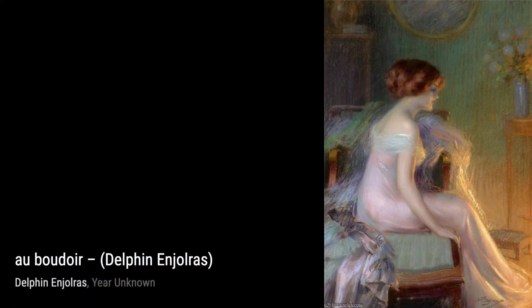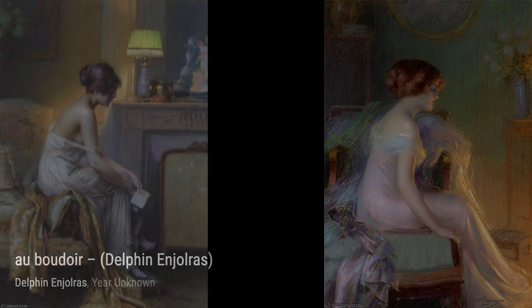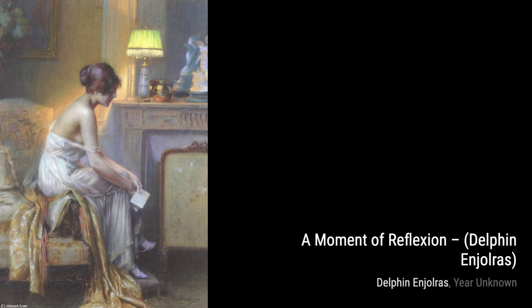Hey there, welcome back to This Art. Today, we're going to dive into the beautiful world of Delphin Injaures, a French academic painter known for his incredible attention to detail and ability to capture intimate moments.